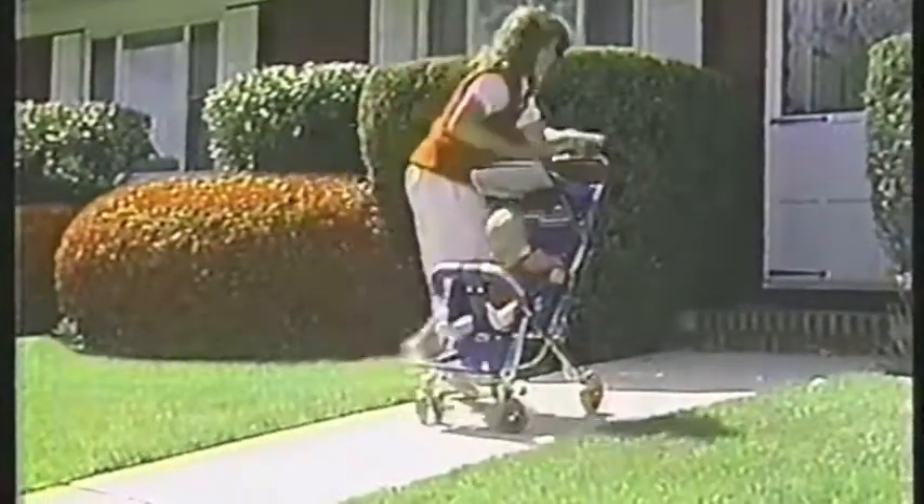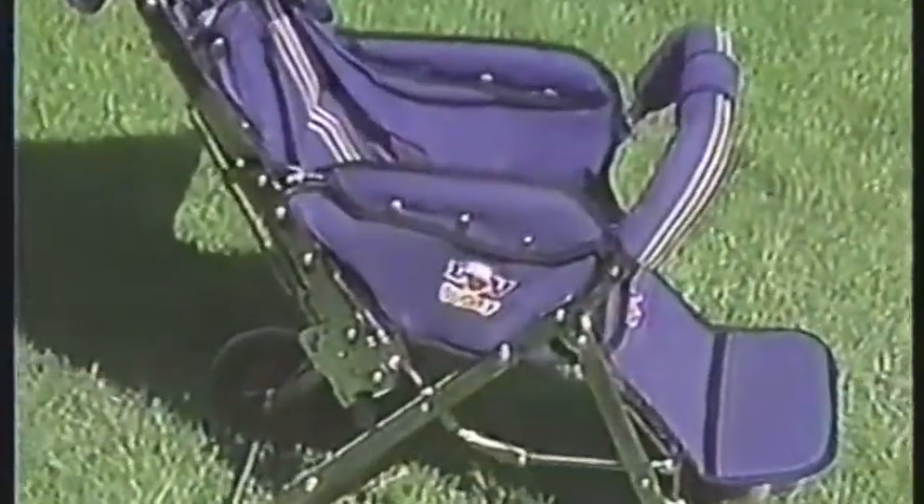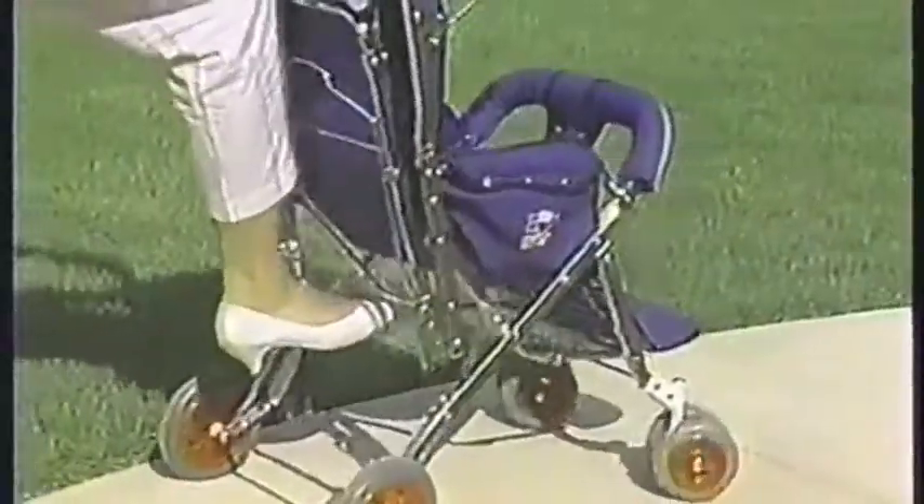Hey girls, look at Celia's new stroller. It must be the new Love Buggy stroller from Delta. Wow, look how easily Love Buggy folds with just a touch of the foot. And it unfolds just as easily.